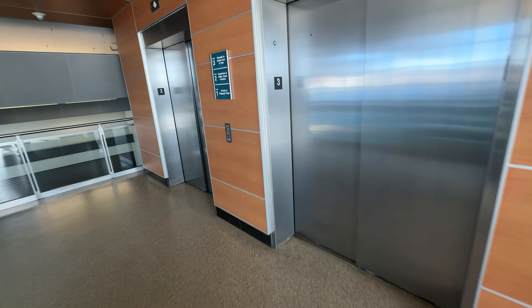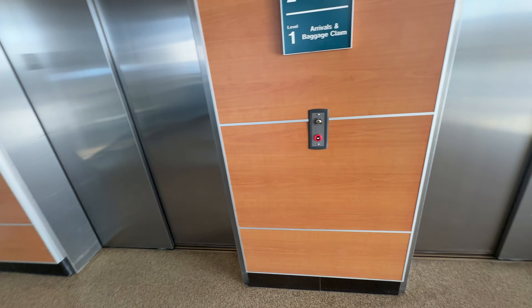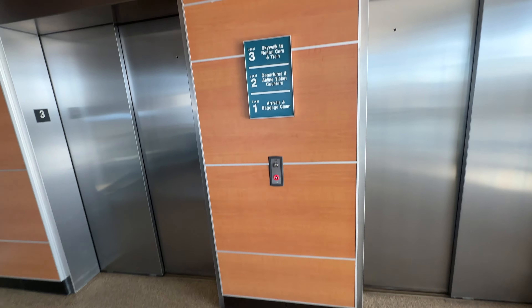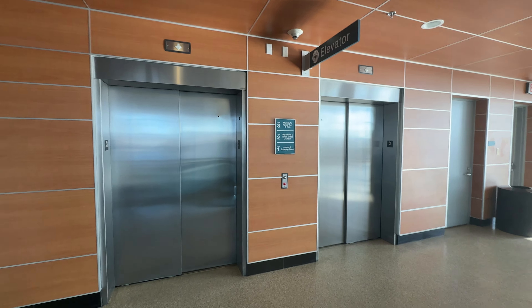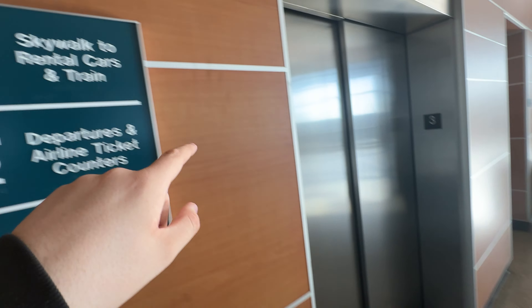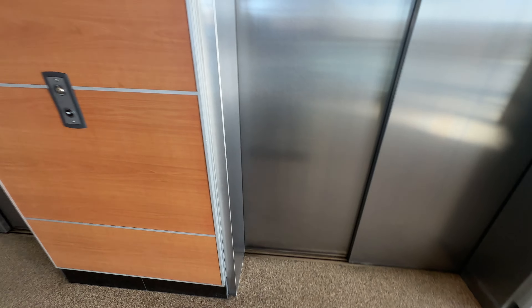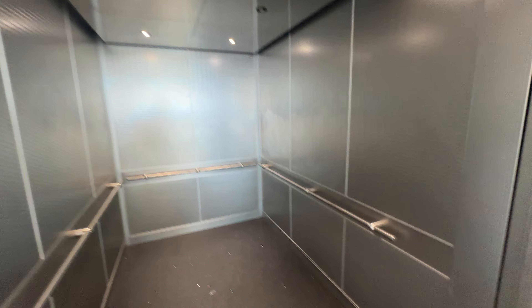Here we come to some elevators at the PVD International Airport. Here is... got this one. How nice are the cabs? Modern cabs. We'll start off with a cab. Pretty modern, nice. Nice modern cab.